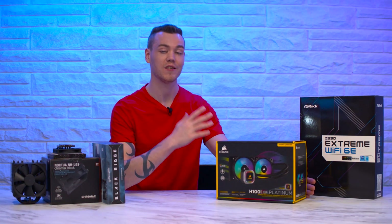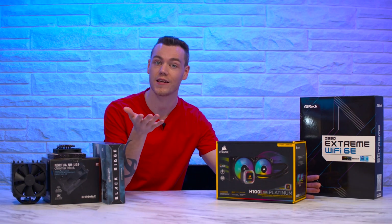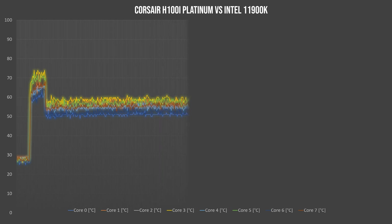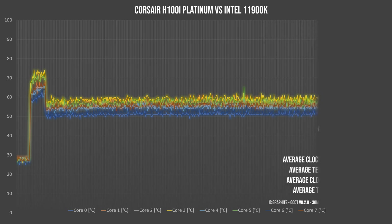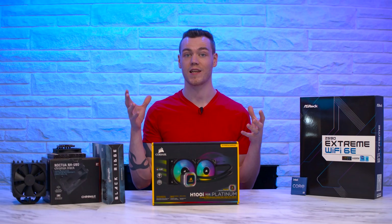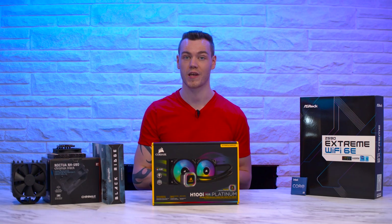Last but not least, the Corsair H100i Platinum. If the last two coolers passed, this one surely will too — and that is correct. With an idle temperature of just over 27.5 degrees C, it maxed out during turbo boost at just 73 degrees C, which is quite impressive. It gave us an average clock of just shy of 4.8 GHz and an average temperature just shy of 65.5 degrees C during the turbo boost period. When settled in for the entire run, the average temperature was just over 55.5 degrees C — a very comfortable result for a 240mm liquid cooler with an 11900K.